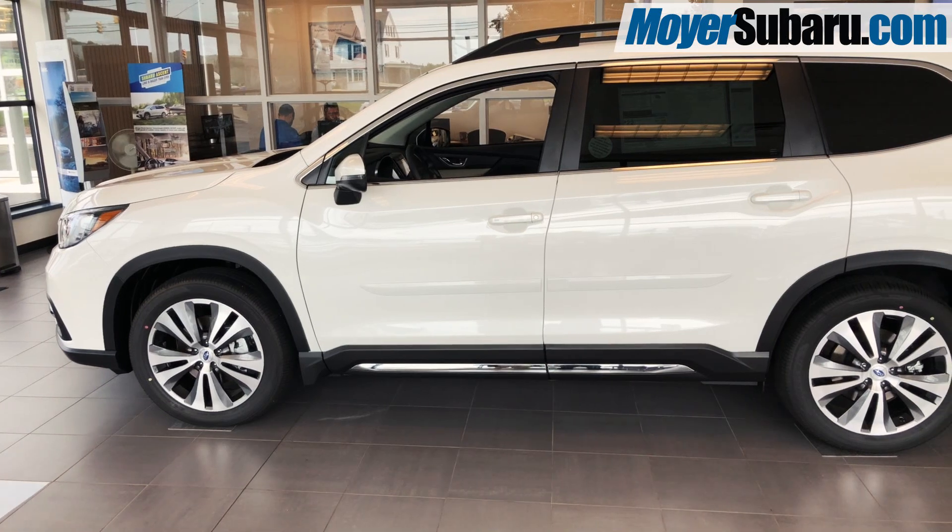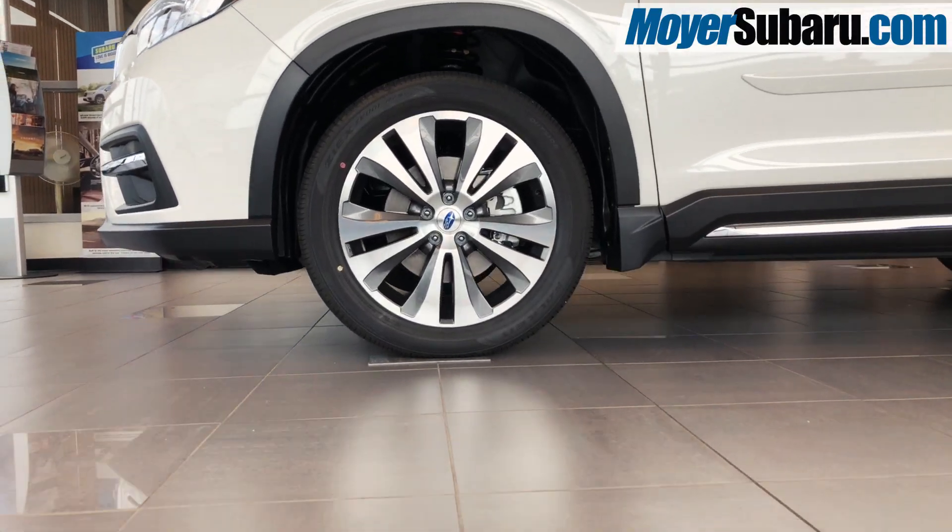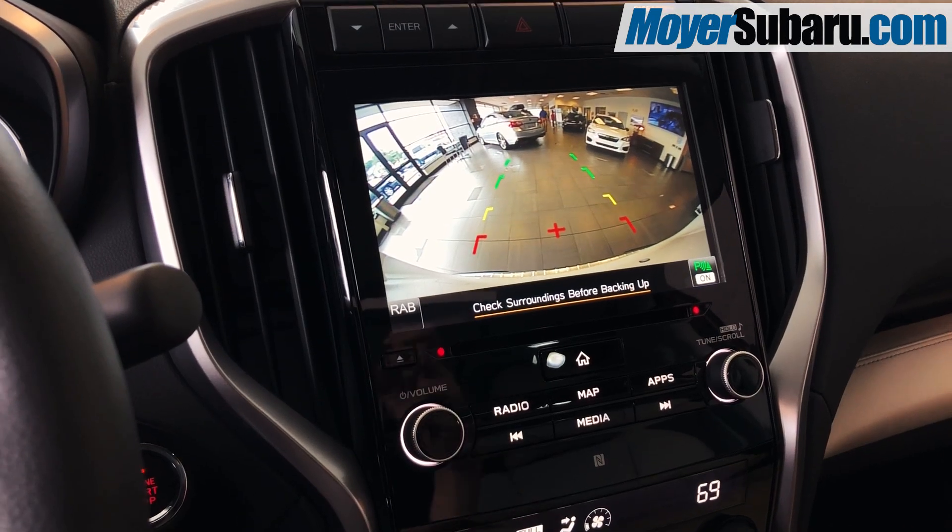The Ascent is built in America, and it has everything you love about Subaru, like symmetrical all-wheel drive, 8.7 inches of ground clearance, and a backup camera with reverse automatic braking.